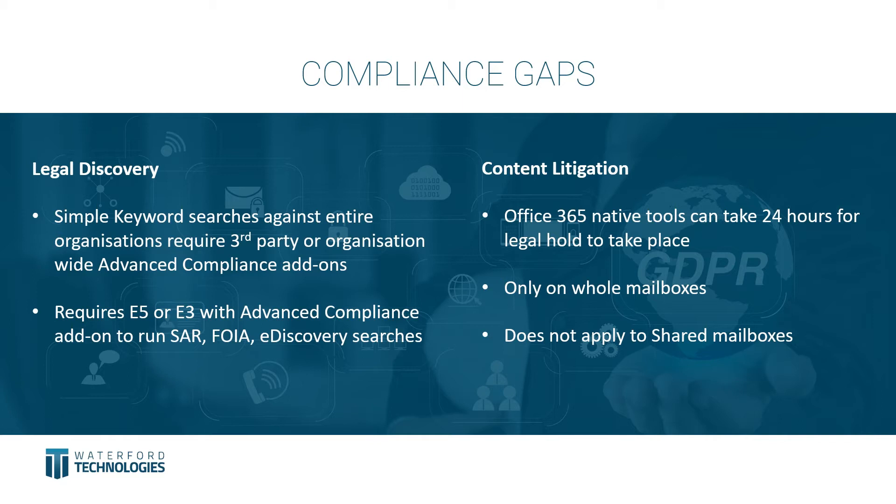First, compliance gaps. One of the issues you have to look at here is legal discovery. The difficulty for any organization in regards to legal discovery, a subject access request, FOI, FOIA, or an internal or external investigation is trying to find specific pieces of information across the entire organization. That in itself is quite a complex job, especially if you consider the more employees you have, the more mailboxes you have, the more content you have. What we've found is that you require a third-party solution to have full e-discovery capabilities across the entire organization.